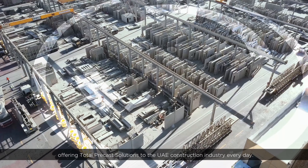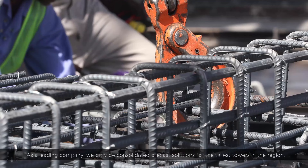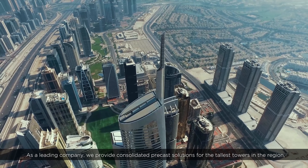We offer total precast solutions to the UAE construction industry every day. As a leading company, we provide consolidated precast solutions for the tallest towers in the region.